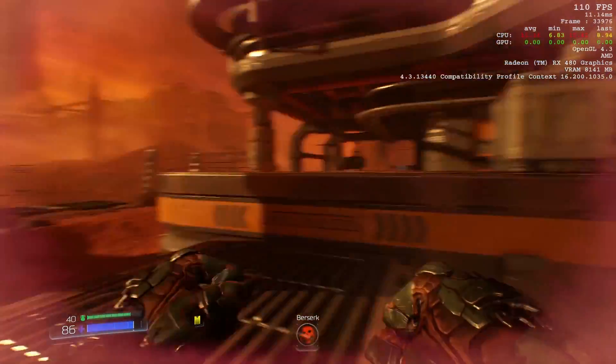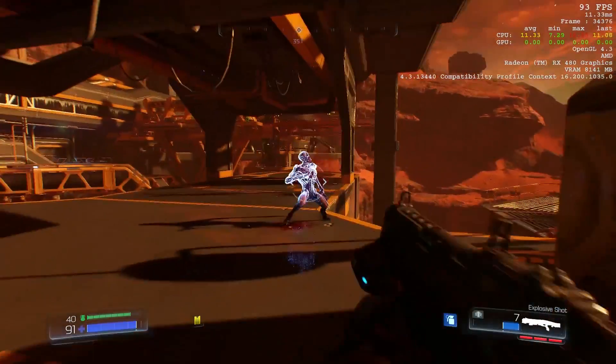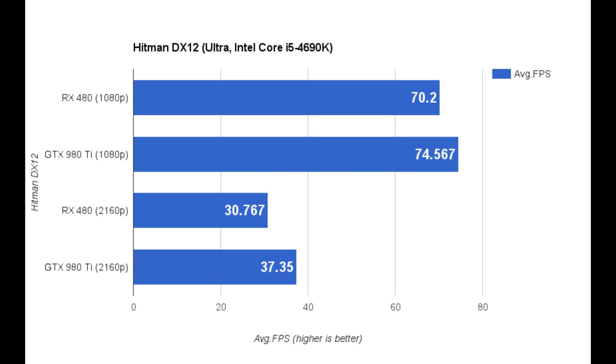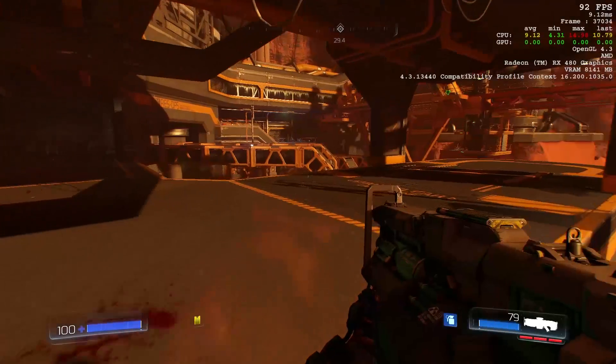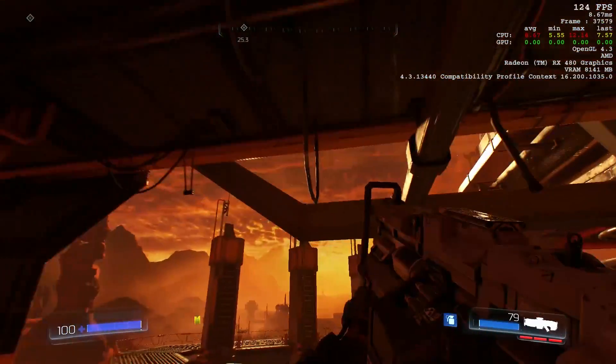Now, before I get more into VR, I'm going to drop in a few charts, a few benchmarks I ran. The only other card I have on hand right now is the 980 Ti. I wanted to do one-to-one comparisons with my system. I ran everything on Ultra, i5 4690K, V-Sync off, Windows 10 64-bit — all that important information. I compared that to the 980 Ti, which I think is fair because the 980 Ti is almost exactly what you're going to get in terms of performance from the 1070. They are neck and neck, the 1070 and the 980 Ti.